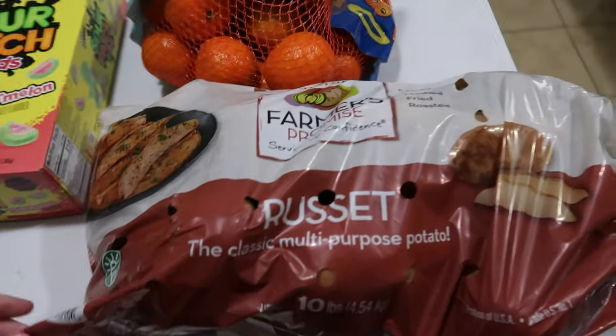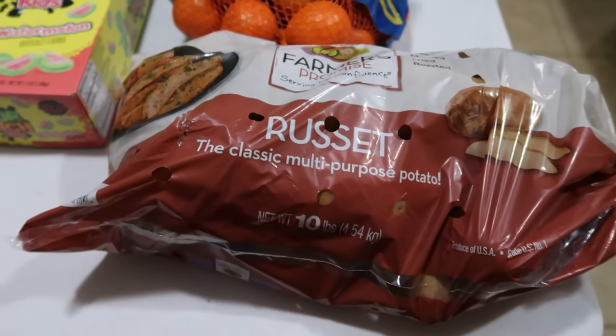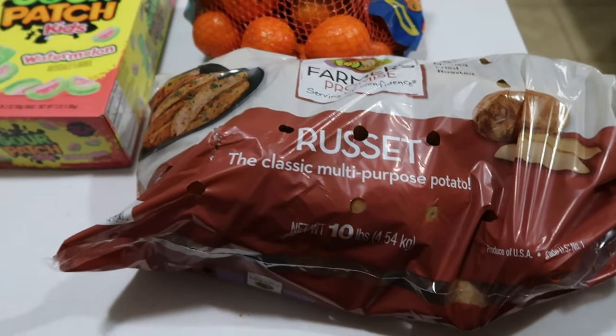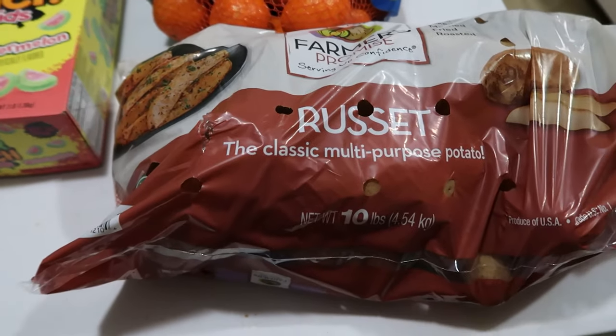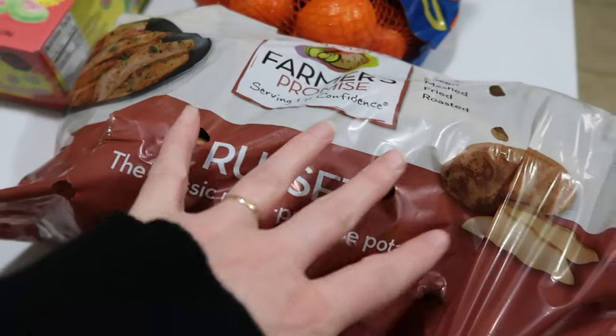We also picked up one 10-pound bag of potatoes. You have to look carefully because some bags look cheaper but they might only be eight, five, or six pounds. The russets are usually 10 pounds and they're usually cheaper. I'm hoping to do the russets with two of the meals on the meal plan this week.